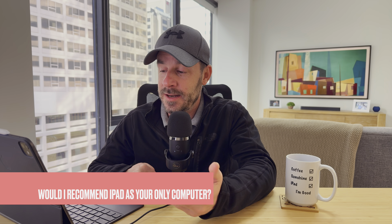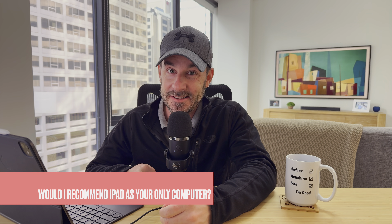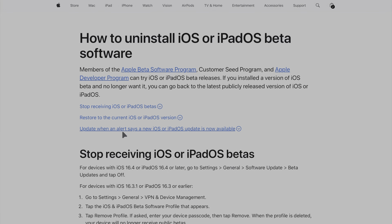Question two: would I recommend using an iPad Pro as your only computer? Here's what I've learned — you don't have to pigeonhole yourself into one device. My iPad is great for productivity, office work, teaching, and video editing, but there are still a few things it just can't do. The browser is still a bit of a mobile browser. File management with external drives falls short — I can't properly delete files off a thumb drive. They look deleted but they're still there. The file management system just can't handle it correctly.